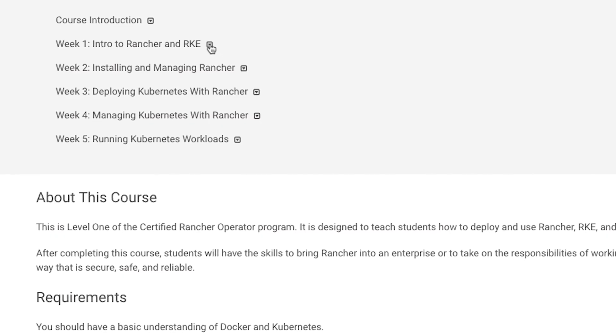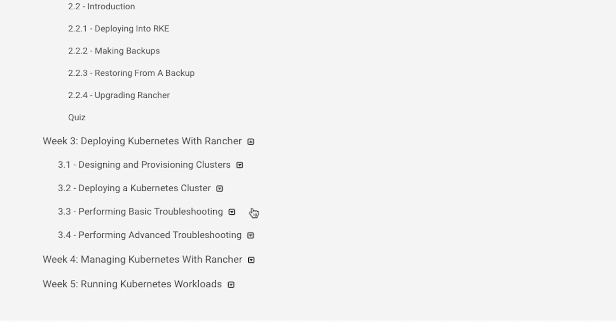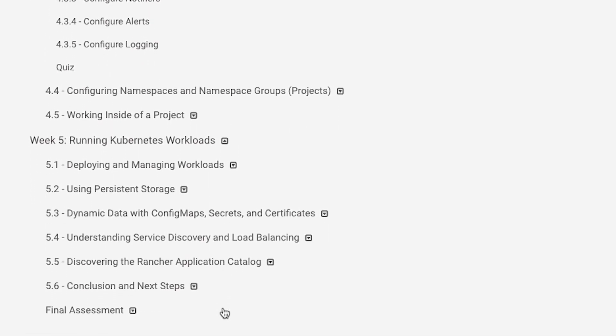I designed it to be both comprehensive and fun. There are four hours of video instruction spread across five sections, with a total of 87 units and 37 hands-on labs that will give you absolute confidence in your skills with Rancher and Kubernetes. The course is self-paced, so you can finish it as slowly or as quickly as you have time, and you can return to it to refresh your skills whenever you want.